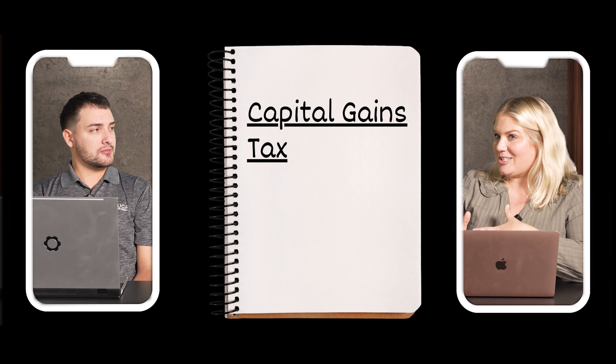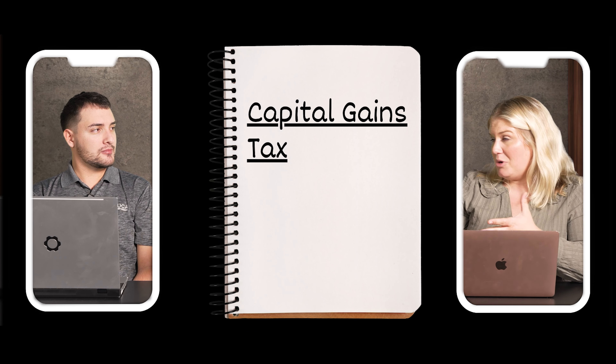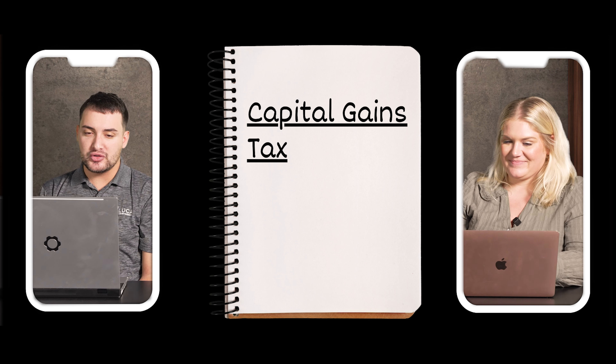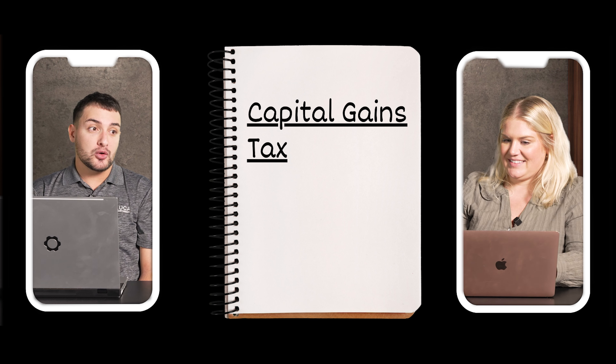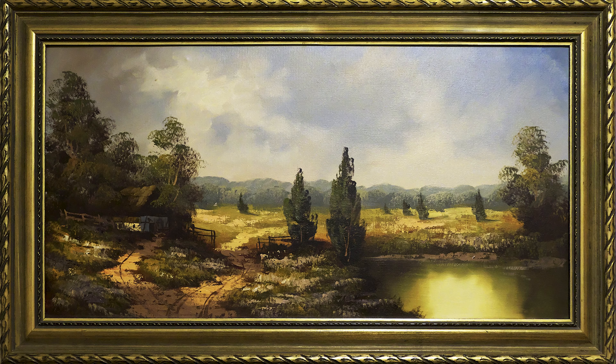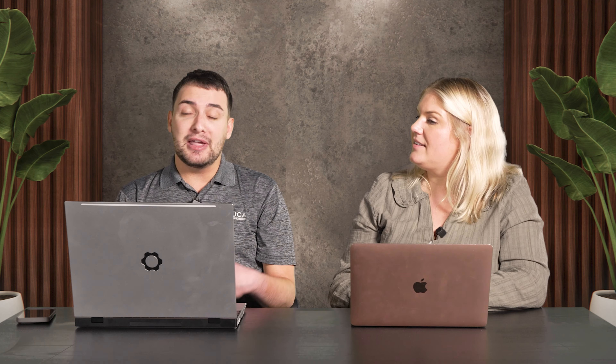When you go to sell a house, in most cases, you have to pay something called a capital gains tax on your profits from selling that house. A capital gain is essentially the appreciation or increase in value of any type of property — it could be an antique, an art piece, real estate investments, or stocks. That appreciation or increase in value is what you're paying tax on.